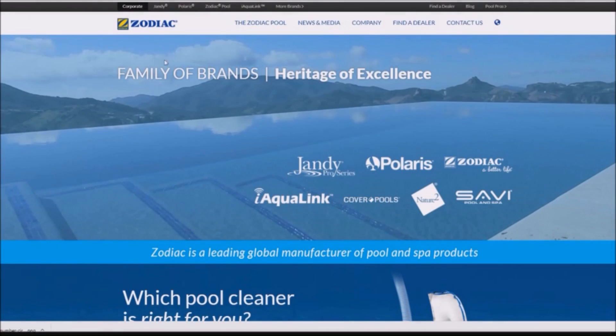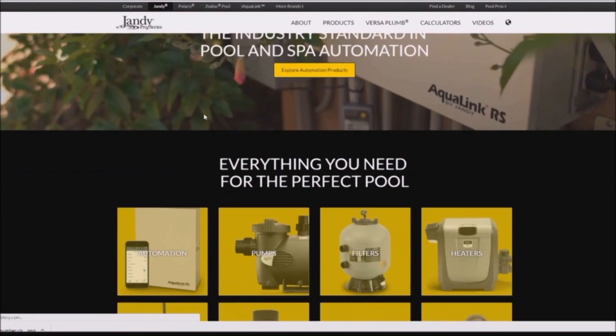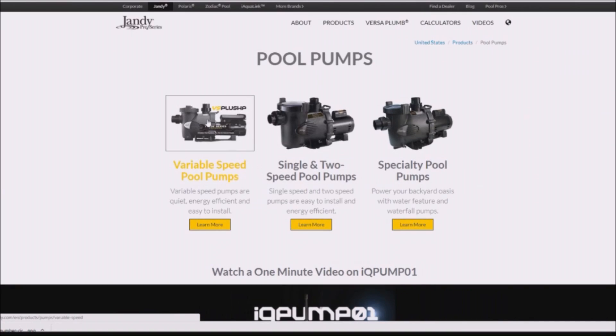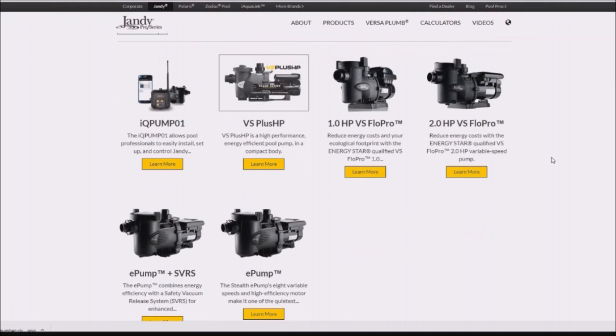I really like the Jandy variable speed pumps. Jandy makes a variety of different variable speed pumps. If you go to the Zodiac website, click on Jandy, scroll down to the pumps, and you can see the different variable speed pumps that they carry.